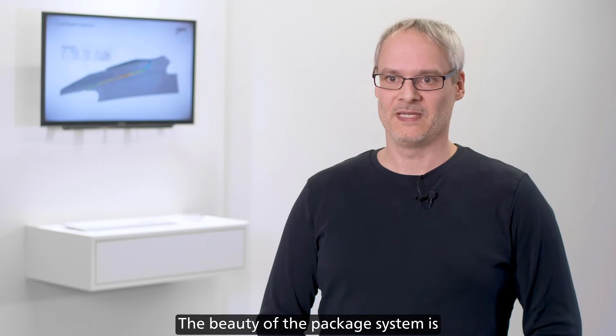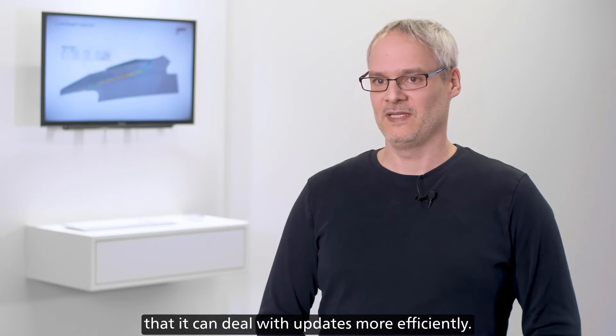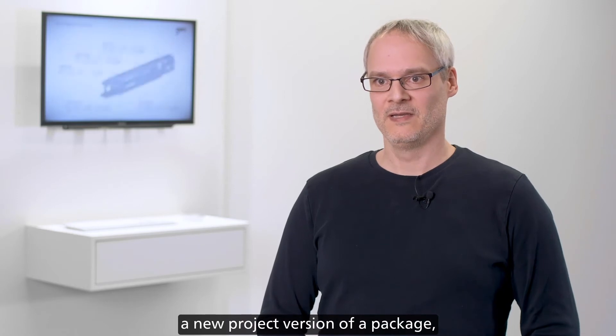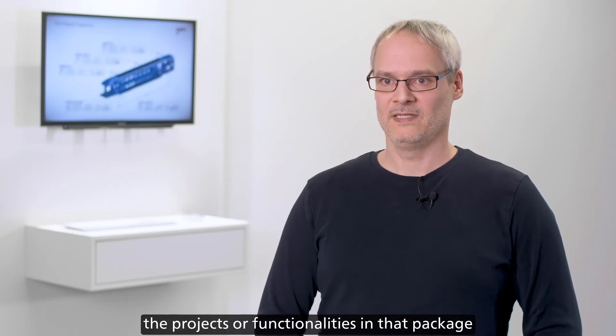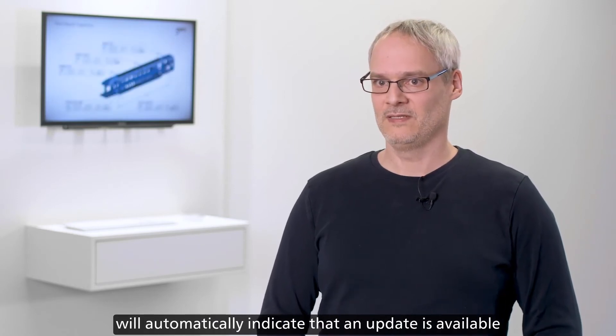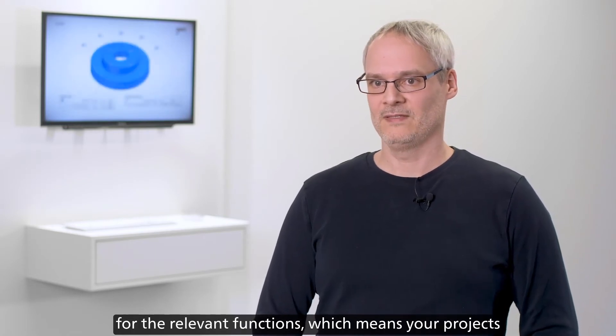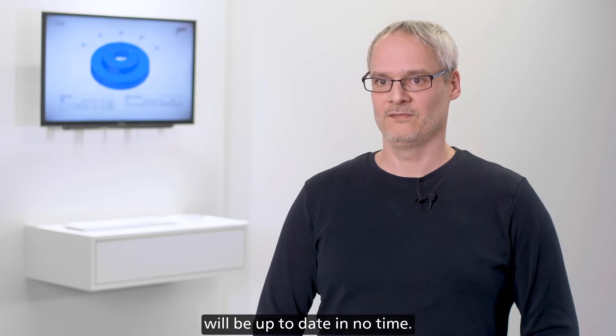The beauty of the package system is that it can deal with updates more efficiently. When a package maintainer creates a new project version of a package, the projects or functionalities in that package will automatically indicate that an update is available for the relevant functions, which means your projects will be up to date in no time.